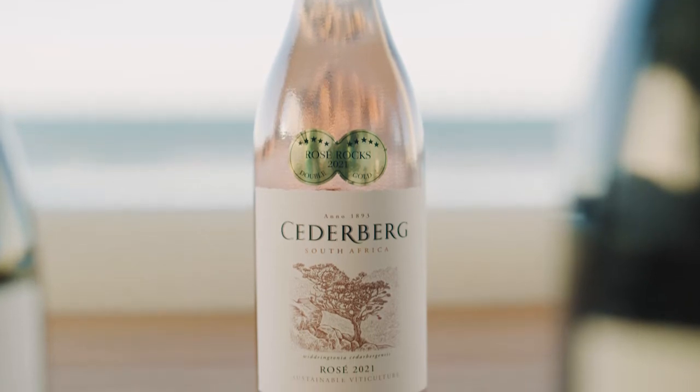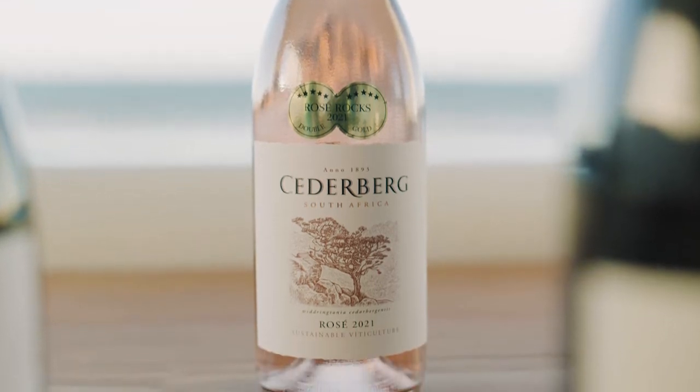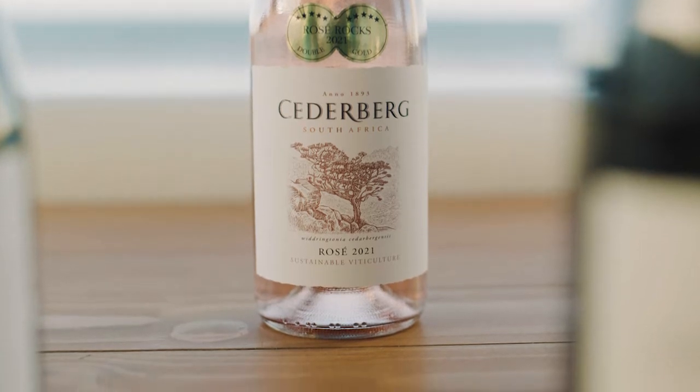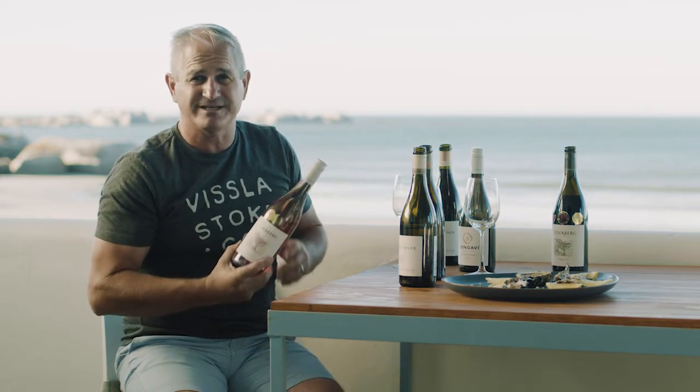Then something really fantastic for summer: the Cedarburg Rosé. One of those very aromatic ones. On the nose you'll find that beautiful rose petal, strawberry, and candy floss — a really intense flavor profile. And the palate is just amazing. This is one of those bottles where on a Saturday lunchtime, you finish the second one as well.